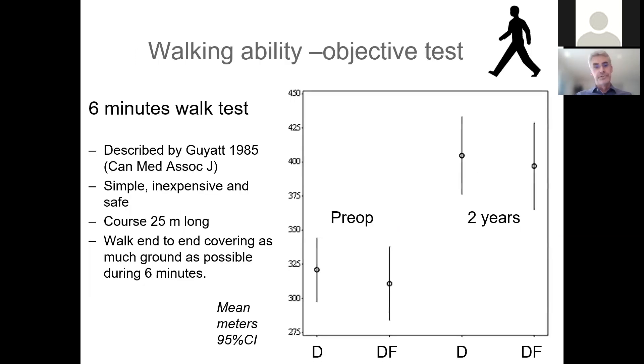One interesting point is that we did an objective walking test on all patients — the six-minute walk test, described in the 1980s. It's a simple, inexpensive, and safe test. The patient walked a course of 25 meters back and forth for six minutes. Preoperatively they walked a bit more than 300 meters, and after two years after treatment, around 80 meters longer, with no differences between the two treatment groups — D for decompression and DF for decompression and fusion.